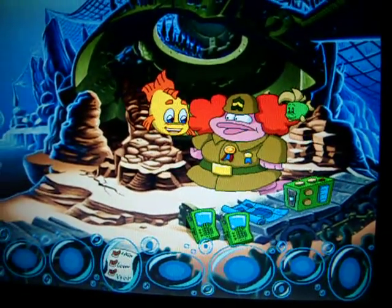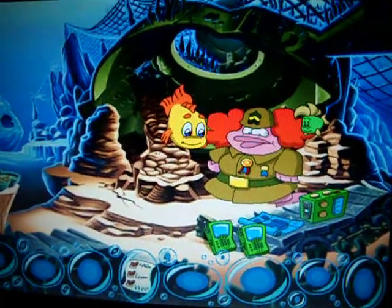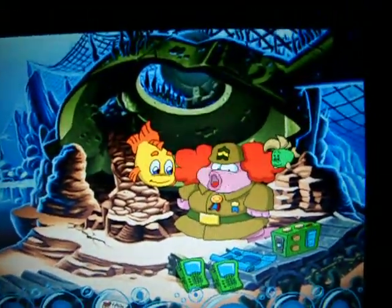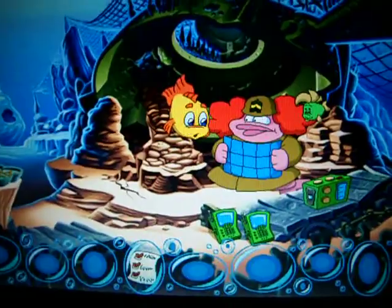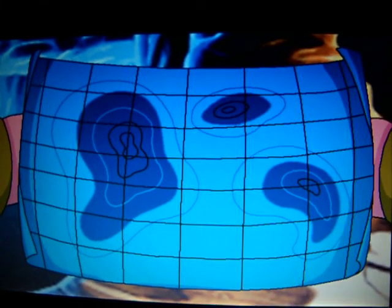Hey, that looks like an interesting map you have there. Why yes, it's a topographical map of the ocean floor. What is it used for? This detailed map is generally used to explore the surface and depth of the ocean floor.